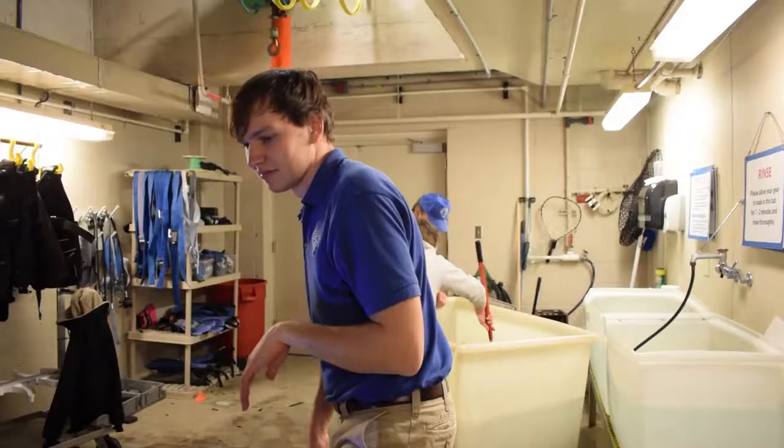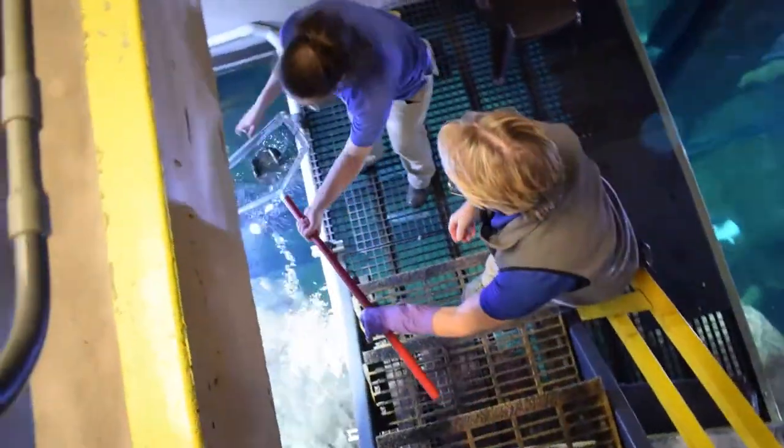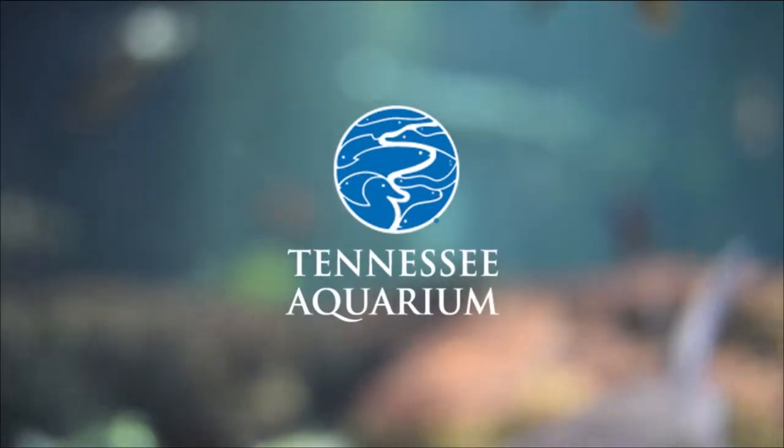We organized a team, everybody was assigned specific duties, and it all went smooth and well. It was pretty amazing that it only took us about an hour to move 142 fish. I was quite pleased with that.